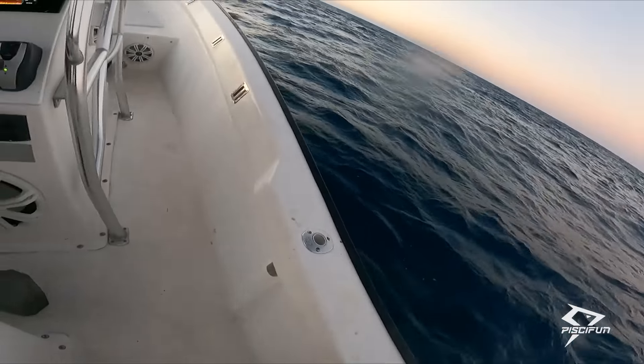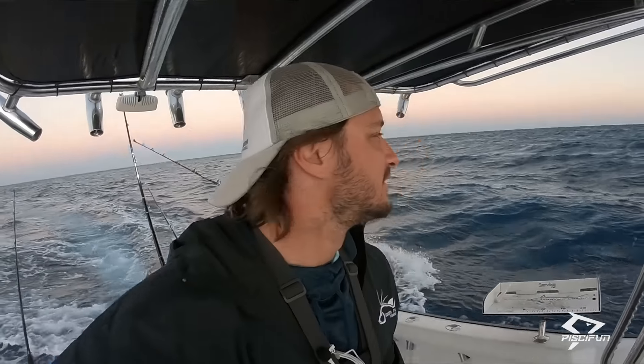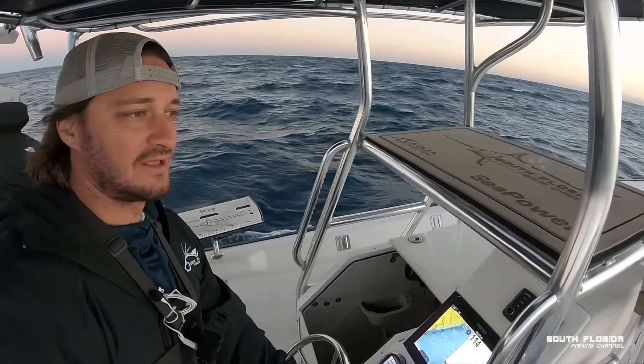I should probably get us trolling. There is bait underwater, probably wahoo — like thousands of them. We are in 110 feet of water. Jordan's back there putting the feather out and bonita strips. It's a little rocky, but I think we're about to catch a big fish.